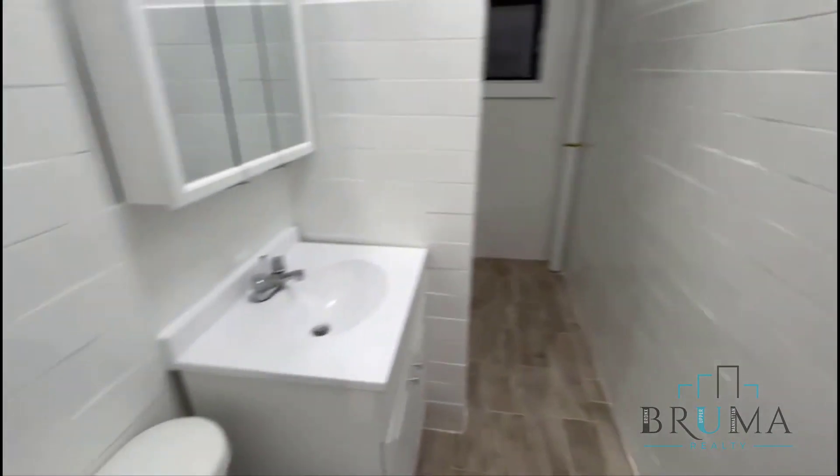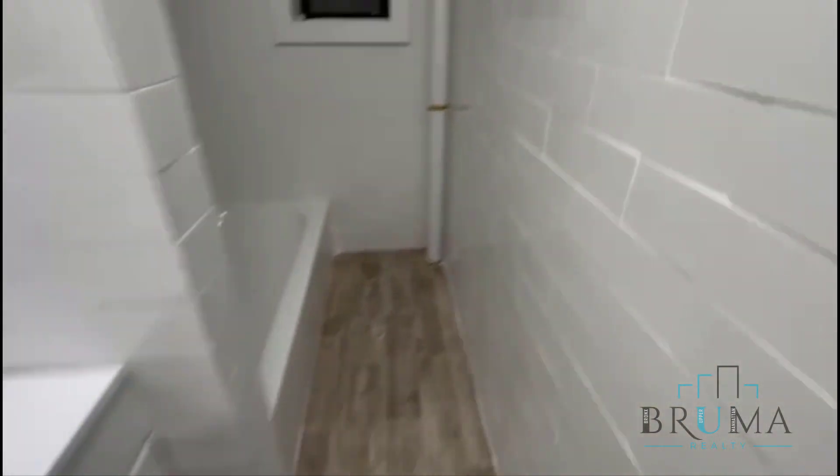And here you have the bathroom — nicely renovated, with a tub and a window.